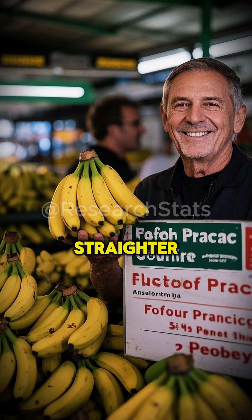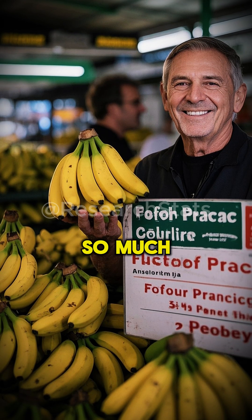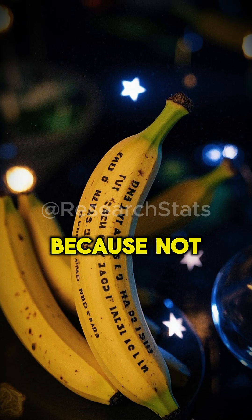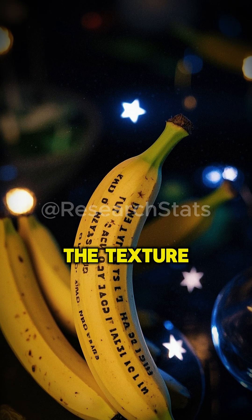So, if you want straighter bananas, you need to find a supplier that stores and transports them in a way that doesn't put so much pressure on the fruit. And that's a really important tip, because not only does it affect the shape of the banana, but it can also affect the taste and the texture.